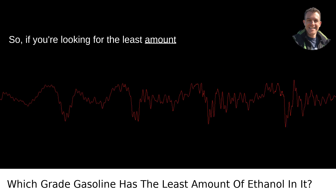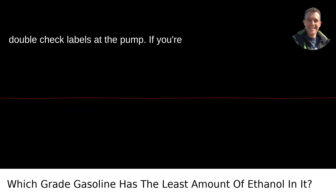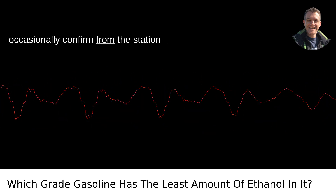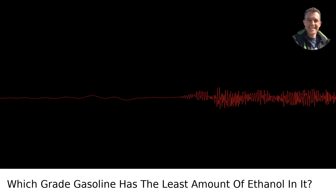So if you're looking for the least amount of ethanol, aim for premium-grade gas and double-check labels at the pump. If you're in Portland, like me, it's a good habit to occasionally confirm from the station attendants or local forums any variations in ethanol percentages.